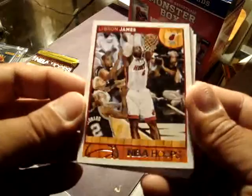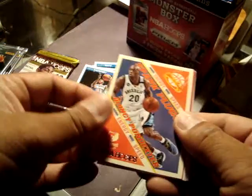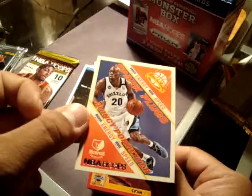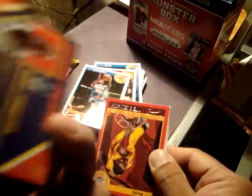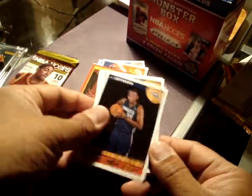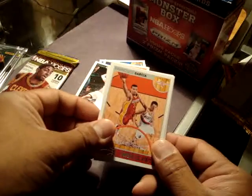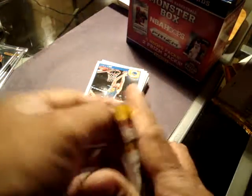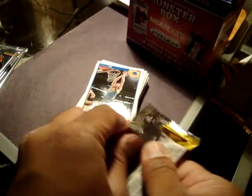LBJ opting out on his contract. Shumpert. And I got another parallel, or insert — spark plugs. Quincy Pondexter. Nice looking insert. Red CJ Myles. Hal Jefferson. Alan Krabby. Wookie. David Lee. Actually nice pictures, nice photos — action shots for Panini. Very nice.